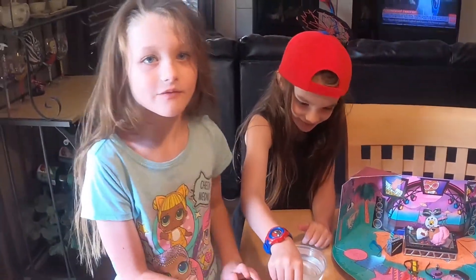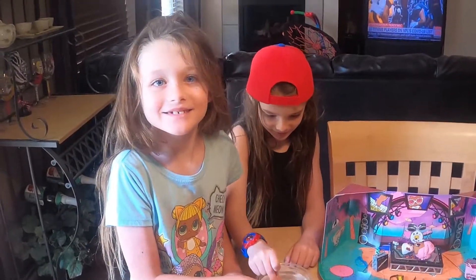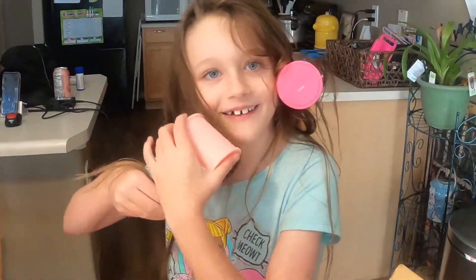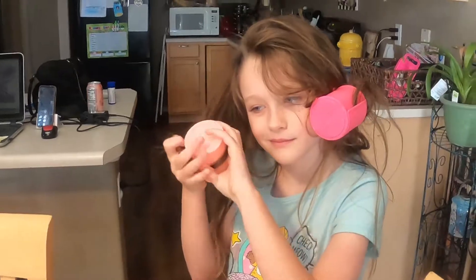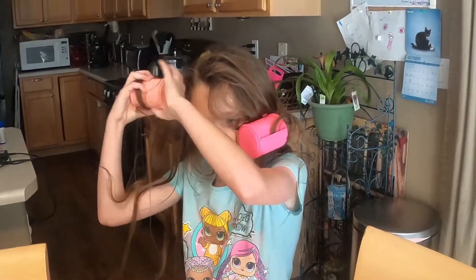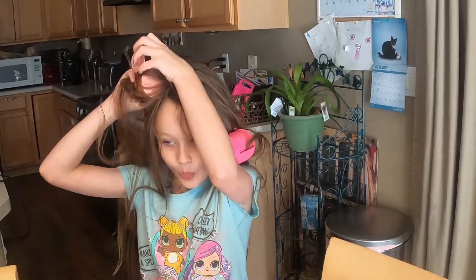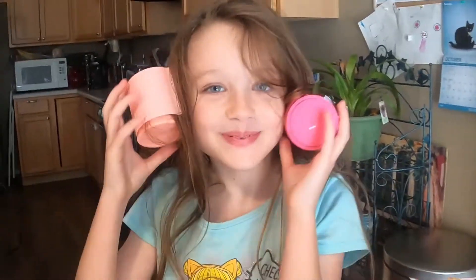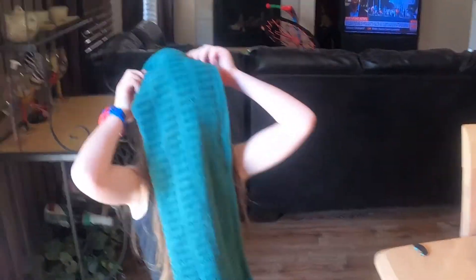Anyways, thank you for watching this video. Subscribe and say 'Hey Sissy!'